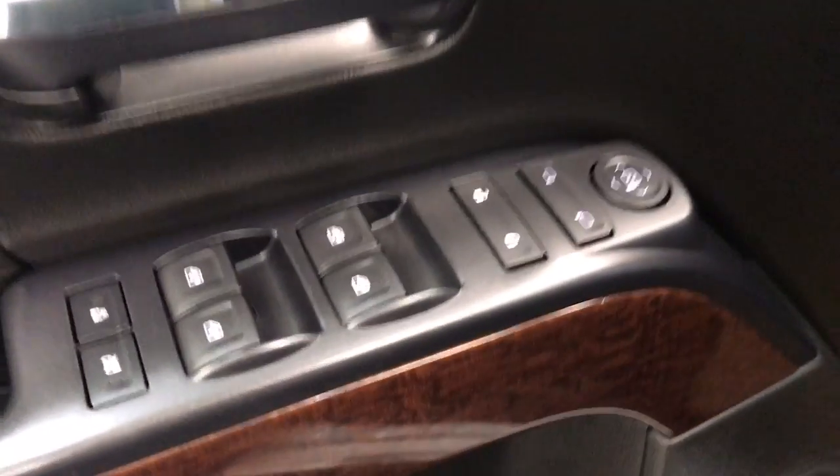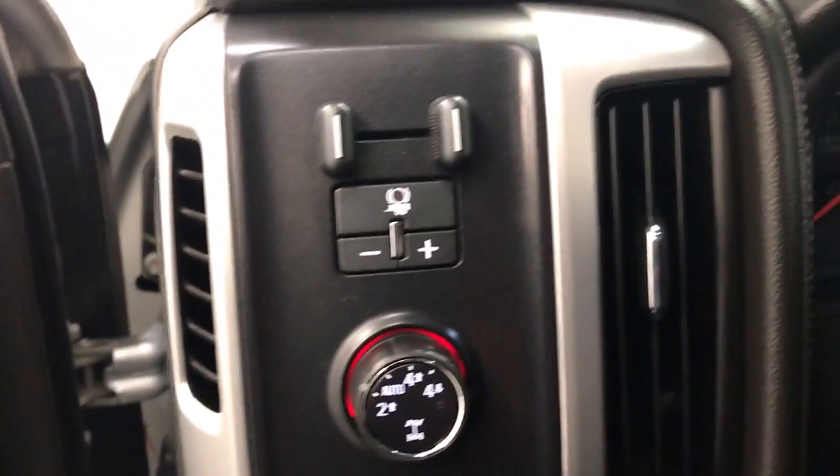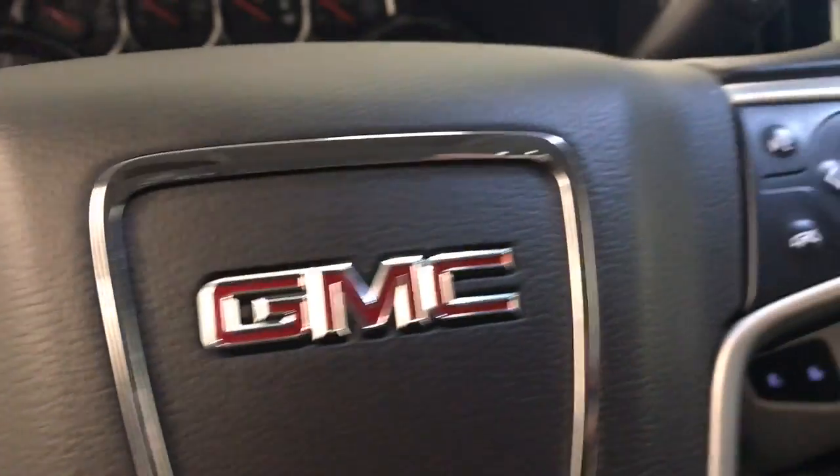For interior options we have power windows, power door locks, power mirrors, 4x4 switch, trailer brake, cruise control, hands-free voice control, and steering wheel audio controls.